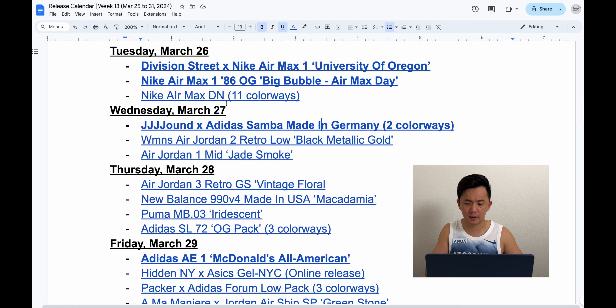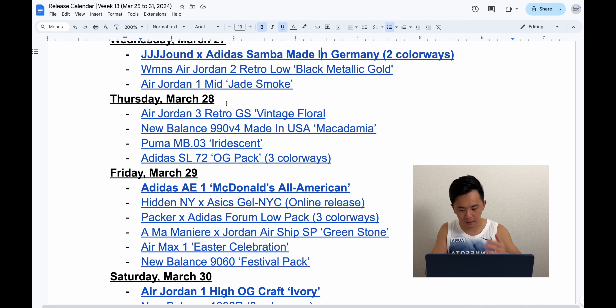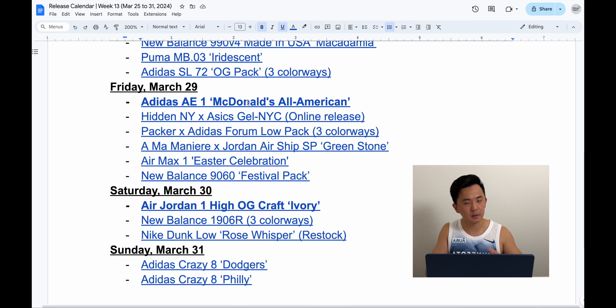There's a bunch of releases, but I think the main focus this week was, of course, Air Max Day. You can skip through and look at the document on your own — there's a lot more releases to look at, but it's a pretty short week.